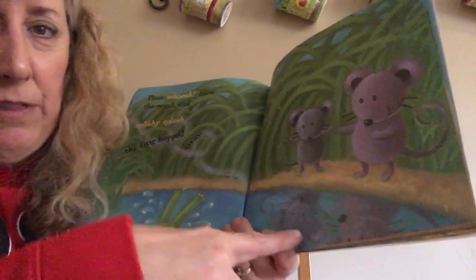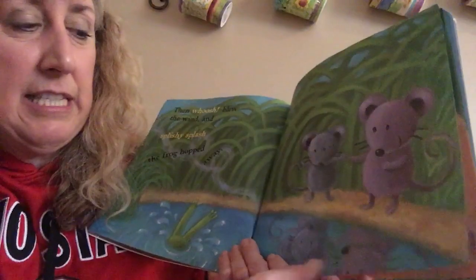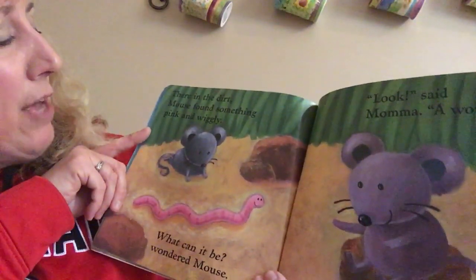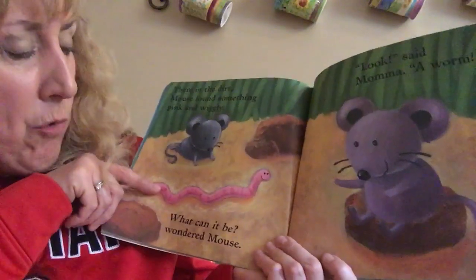Look how you can see there's Mouse and Mama, and look down in the water — that's called their reflection. You can see it there; it's almost like their picture in the water. There in the dirt, Mouse found something pink and wiggly. What can it be, wondered Mouse?